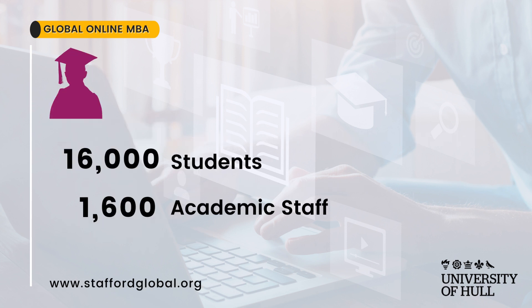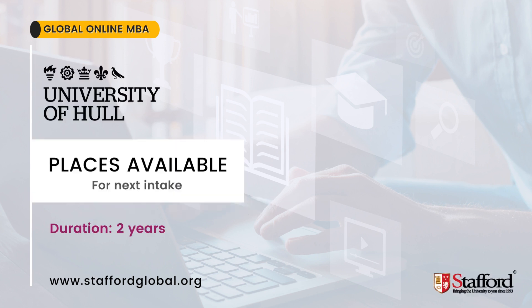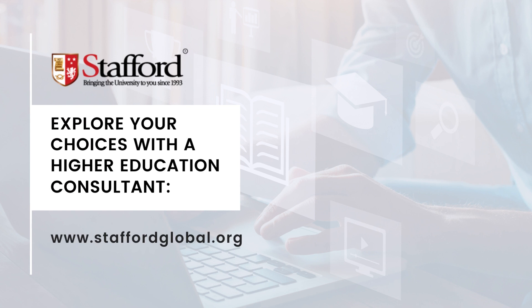The university has more than 16,000 students and more than 1,000 academic staff. Places are available for the next intake. Explore your choices with a Higher Education Consultant. Contact us at staffordglobal.org.